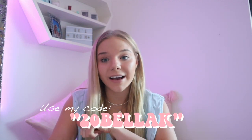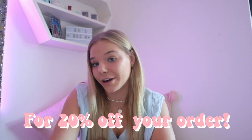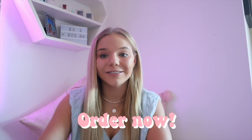There's more exciting stuff — you can also use my code 20BellaK and you'll get 20% off your next order. This code only lasts one month, so on February 15th you will no longer be able to use it, so make sure you go order now!